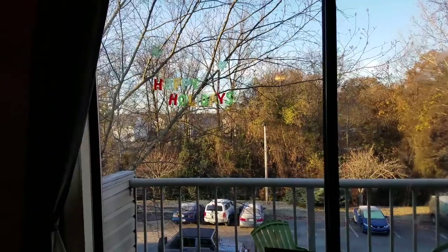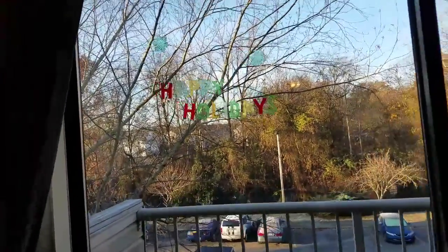You'll probably see it's pretty much the same as last year — I'm going to link last year's video down below. We have added some things, but mostly it's the same, just changed up a little bit. So let's get started!